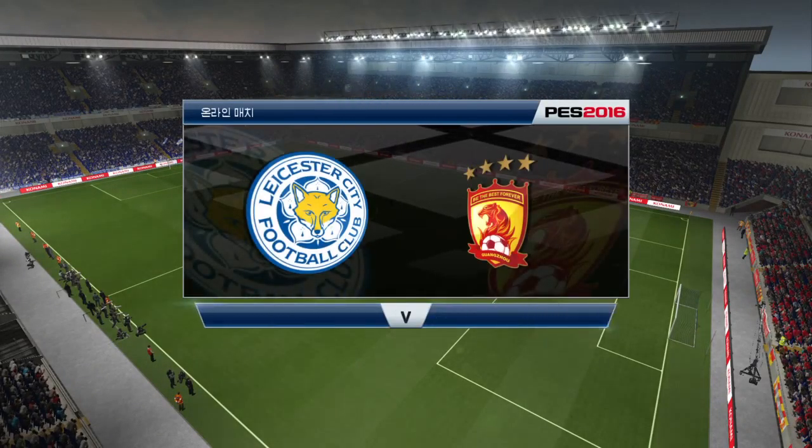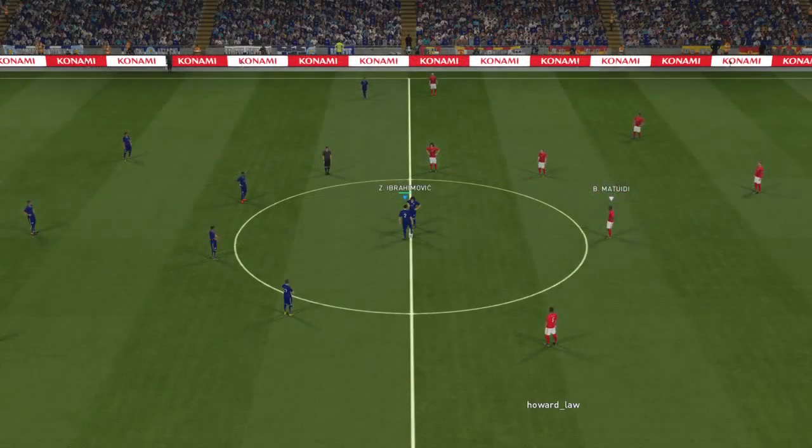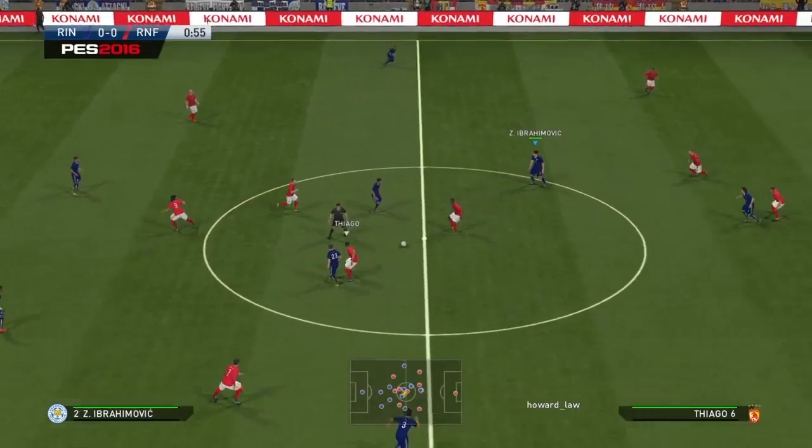Hello and welcome to all of our viewers from around the world. We have quite a game in prospect here, just waiting for the players to emerge and we will be underway. I'm Peter Truri and this is Jim Beglin. Hi everyone and thanks Peter, it's great to be on board.